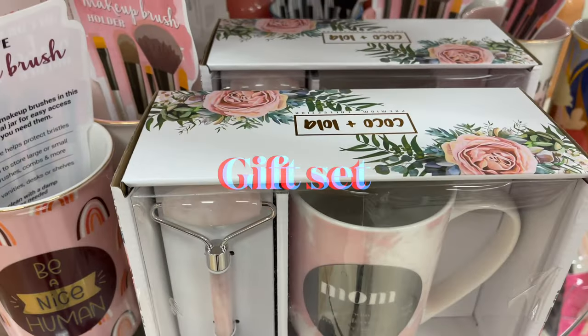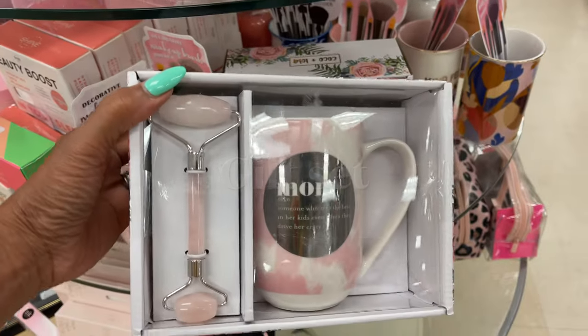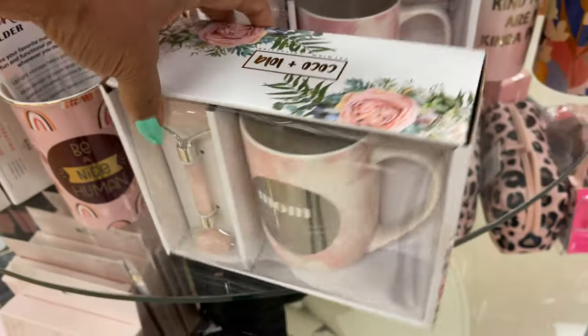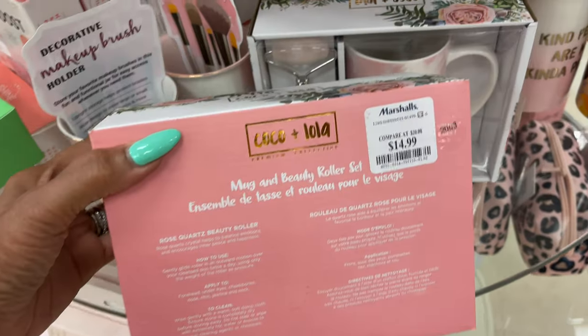This is so cute — it's a cup and a facial roller. $15.